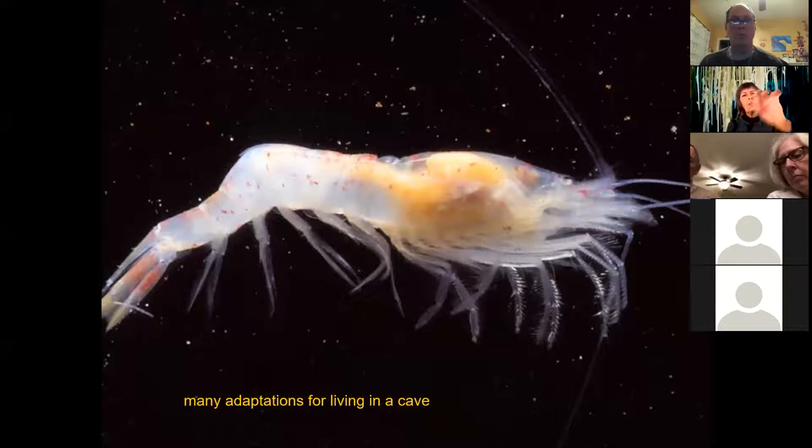Huge long antennae, no eyes — this is where the eye would be. This is a clearly cave-adapted, stygobitic animal. It's a shrimp that lives in a cave and is well adapted to live in the dark; it can sense and smell very well in the water.